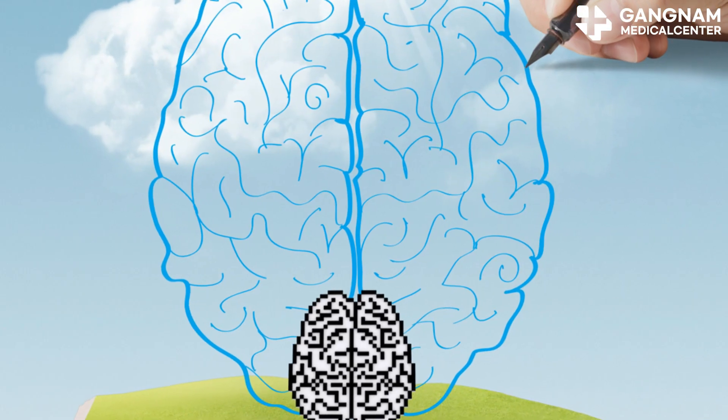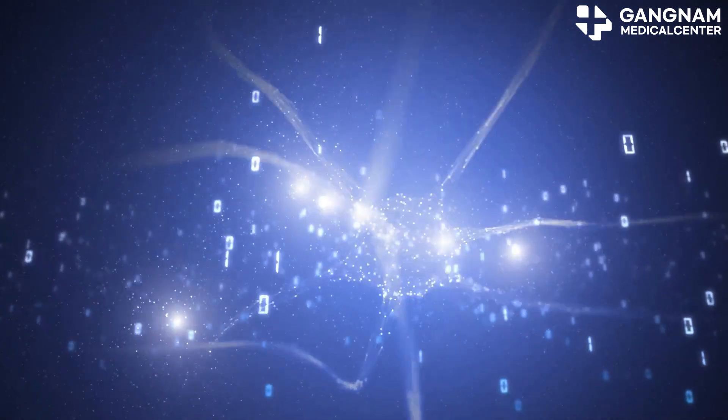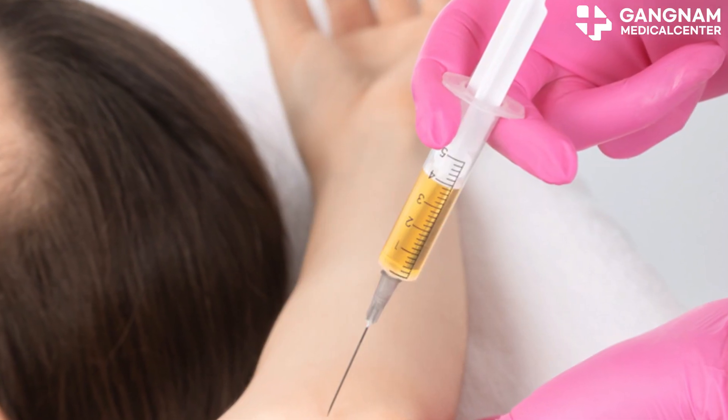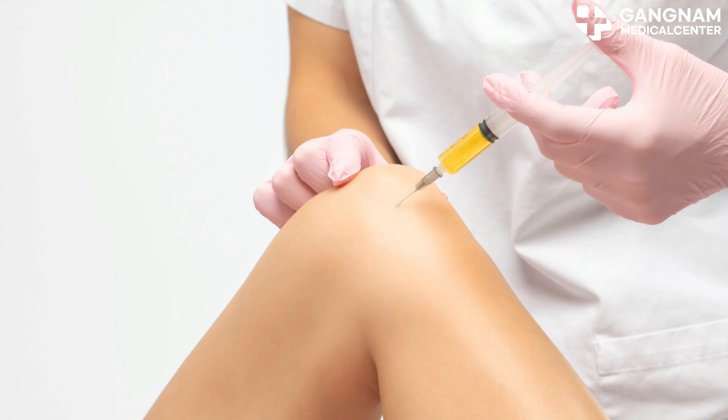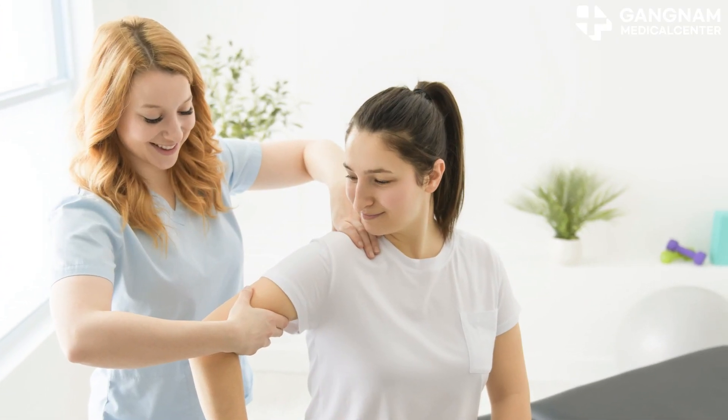But that's not all. Stem cell therapy also boosts neuroplasticity — your brain's way of rewiring itself, gaining new functions or restoring old ones. Stem cells support this incredible process, helping your brain bounce back faster and stronger.